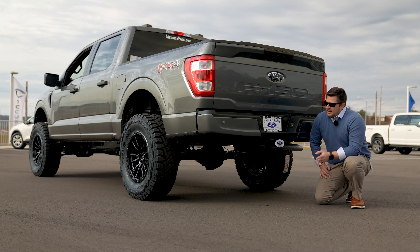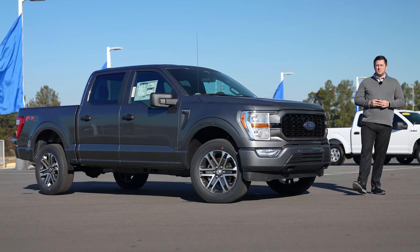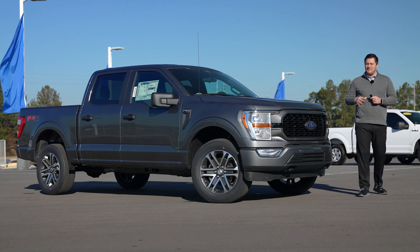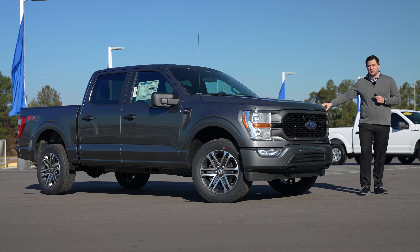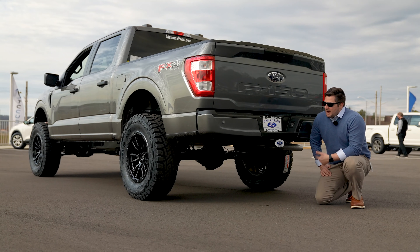If you haven't had a chance, make sure you go watch the video I'll link down below and in the cards that showcases this truck in stock form. As you can see in this little sneak peek on screen, this truck looked very, very different just a short period of time ago — in fact, this is what they did in 24 hours on this particular truck.